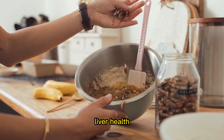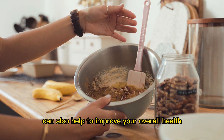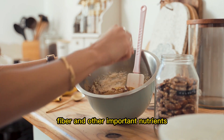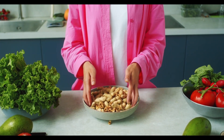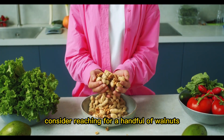In addition to their benefits for liver health, adding walnuts to your diet can also help to improve your overall health. They're a good source of plant-based protein, fiber, and other important nutrients, making them a healthy addition to any diet. So next time you're looking for a tasty snack, consider reaching for a handful of walnuts.